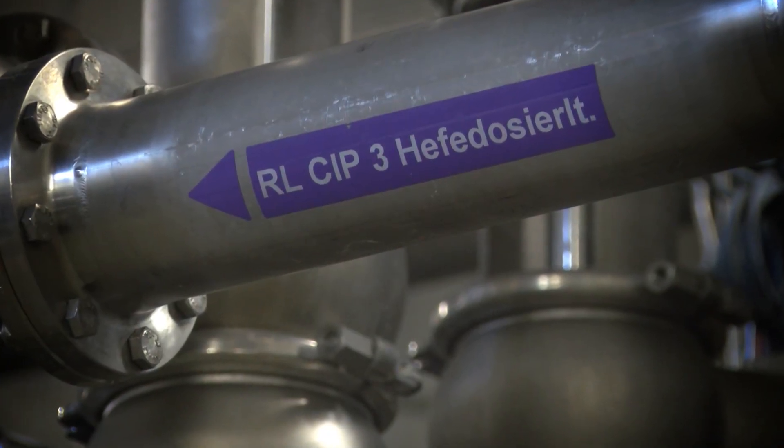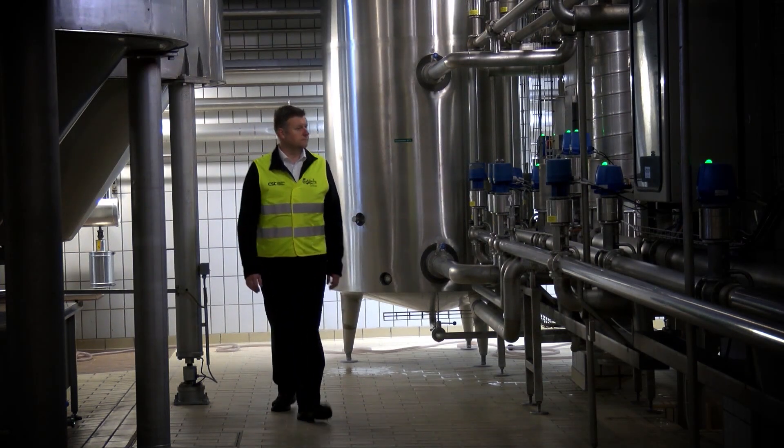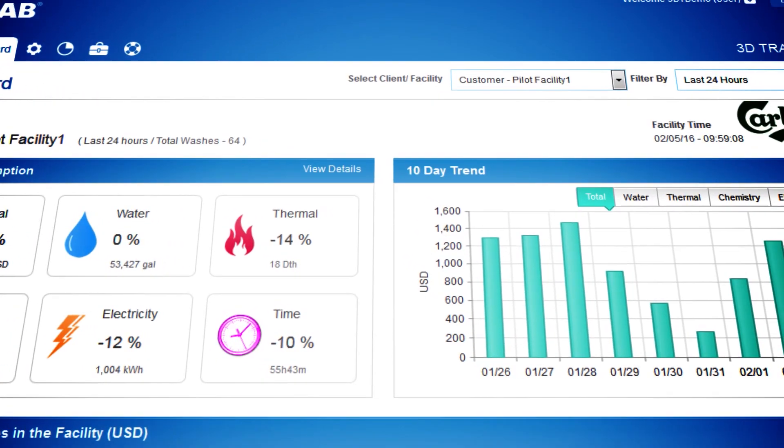CIP is necessary for maintaining the highest quality. Because if you have a vessel that you don't clean and you put in a new brew or a new liquid in there, you don't know what's happening — and nobody wants that to happen.